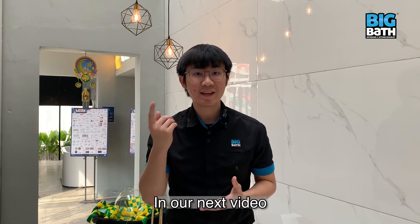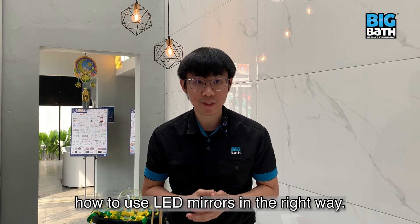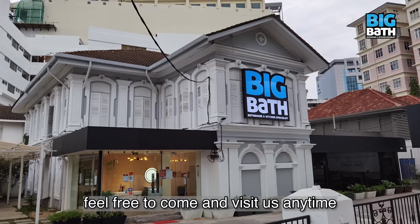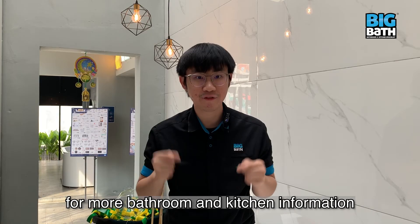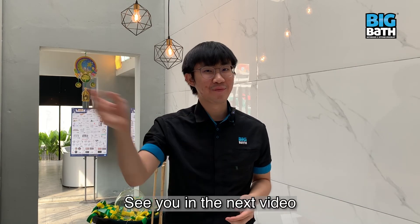That's all my sharing today. In our next video, we are going to talk about how to use LED mirrors in the right way. If you are looking to buy any LED mirrors for your home, feel free to come and visit us anytime. Please also help us to like and share this video, and don't forget to subscribe to this YouTube channel for more bathroom and kitchen information. I'm Gary. See you in the next video. Bye-bye.